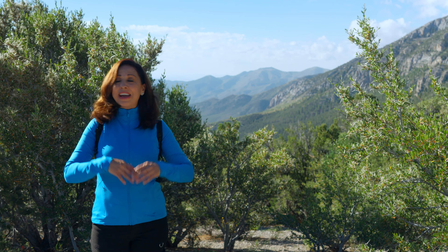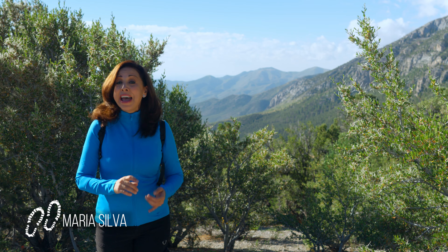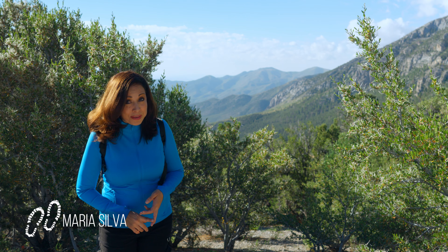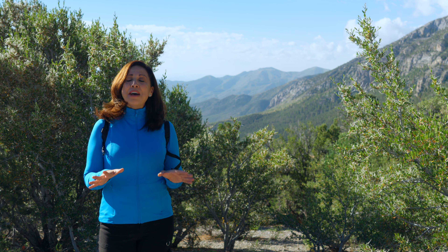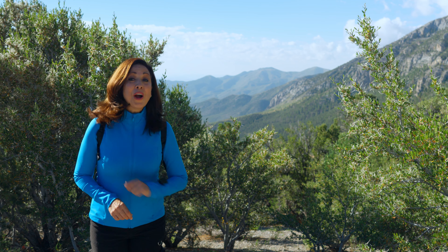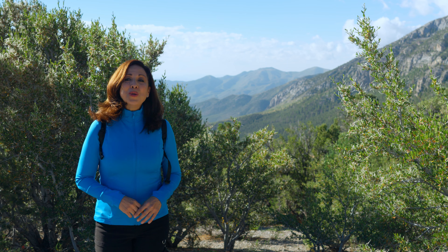A short drive from Las Vegas, you will find the Spring Mountain Recreation Area, home to miles and miles of hiking, biking, and horseback riding trails. I'm sure you've heard of some of them: Mary Jane Falls, Echo Trail, Cathedral Rock. They are all great and very popular, but there are more. With the help of my friend Ray, we are going to explore the North Loop Trail.